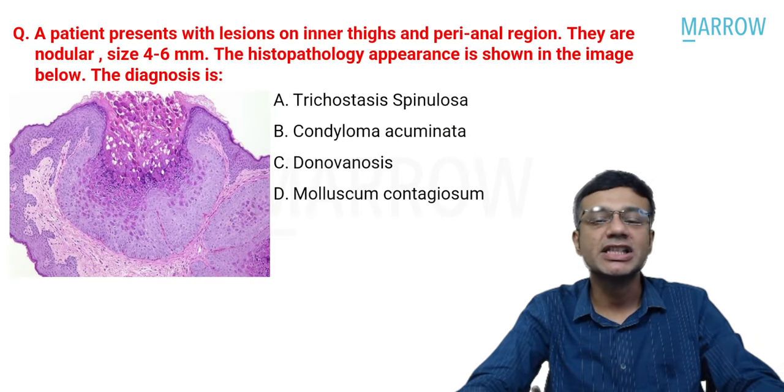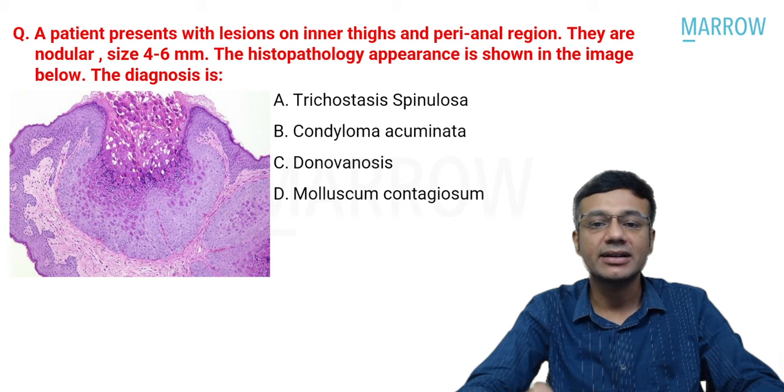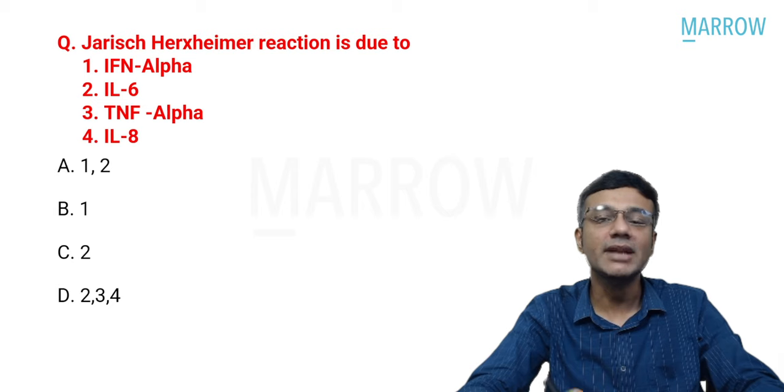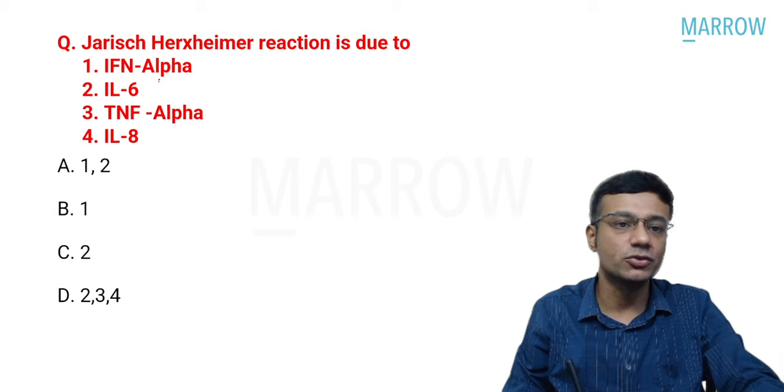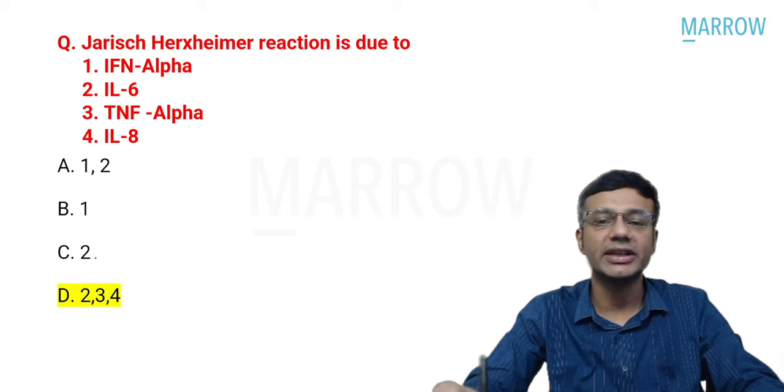A patient with nodular lesions (4-6 mm) on the inner thighs and perianal area — with the same histopathology showing Henderson-Patterson bodies — is diagnosed with molluscum contagiosum (option D). For the Jarisch-Herxheimer reaction question, the correct mediators are interleukin-6, TNF-alpha, and interleukin-8 (options 2, 3, and 4; option D).